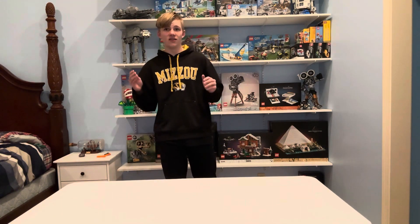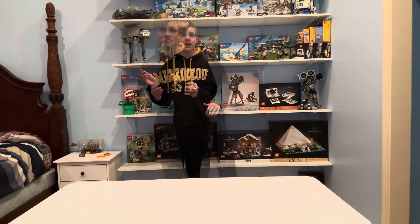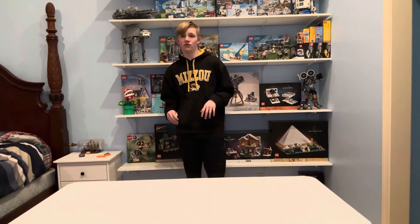They just launched, I think it was like five brand new Star Wars LEGO sets, which are awesome. And they still have a lot more LEGO sets that you can still choose from.